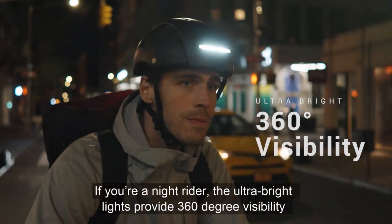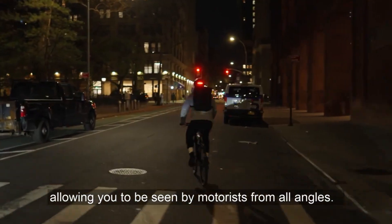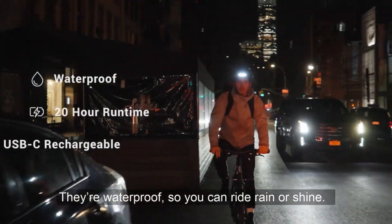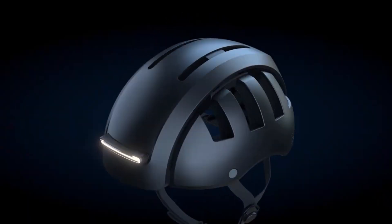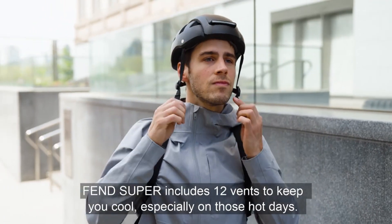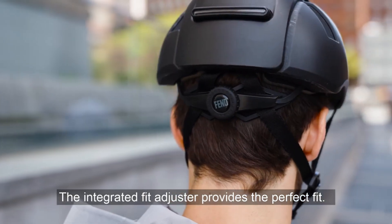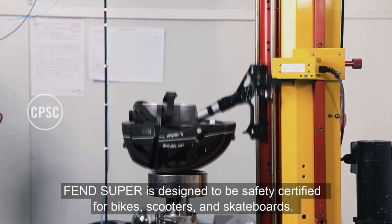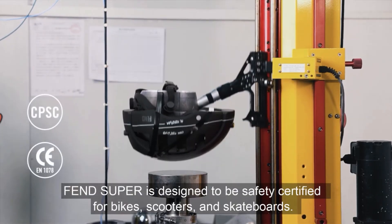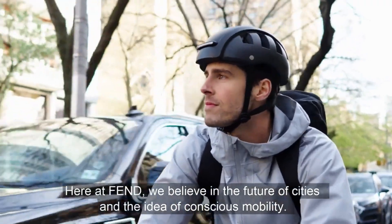Built for ultimate protection, this helmet has a sturdy ABS shell and an EPS core that absorbs impacts. Lights up to 800 meters away may be seen in any direction, thanks to the detachable headlights and taillights, which emit an ultra-bright 30 lumens. These lights are USB-C rechargeable, waterproof IPX6, and include three modes: Steady, Pulse, and Flash. They have a runtime of up to five hours.